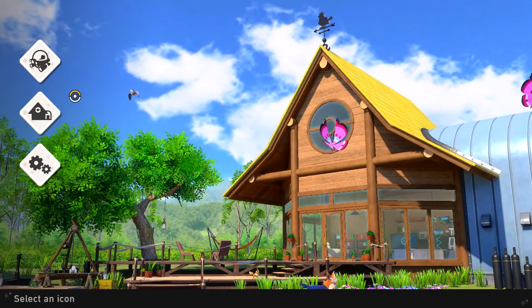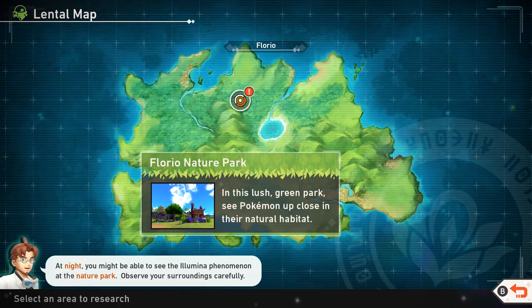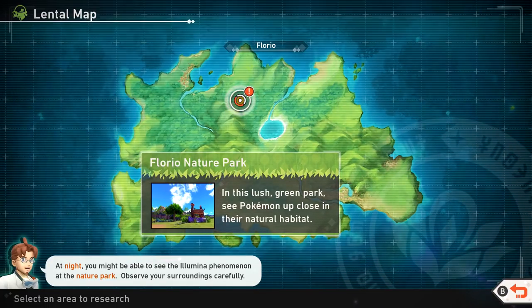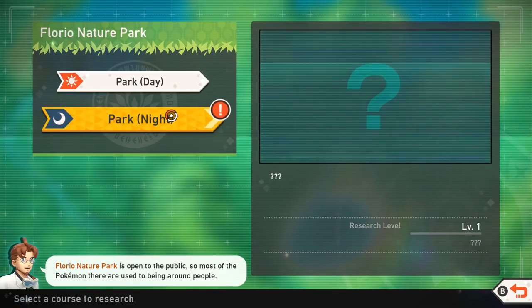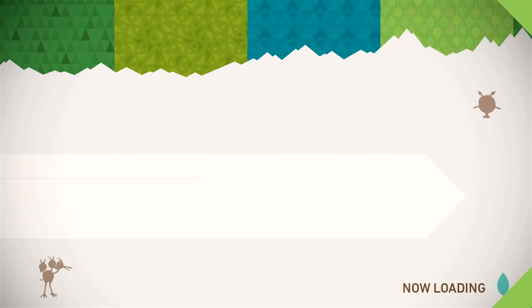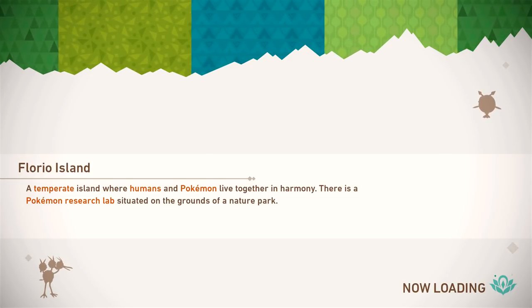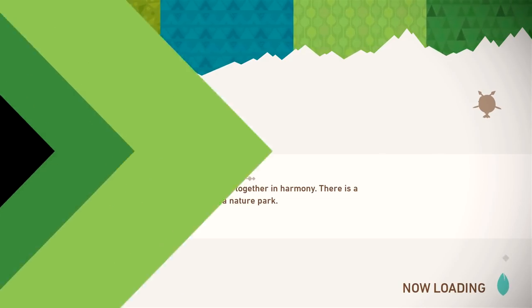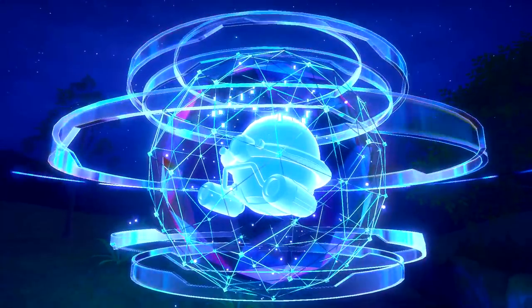Hello Zebra Herd, welcome back to New Pokémon Snap! Today we're heading back into the research facility, hopefully to go back on our expedition at night. You might be able to see the Illumina phenomenon at the Nature Park - observe your surroundings carefully. We're going back to the four-star Nature Park, but this time in nighttime mode. The Pokémon there are used to being around people, so they're very photogenic.